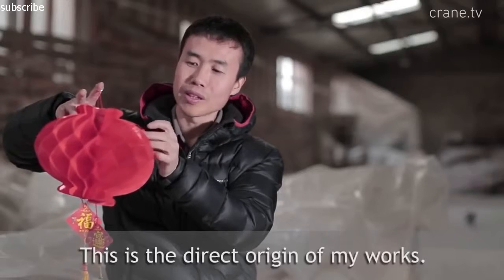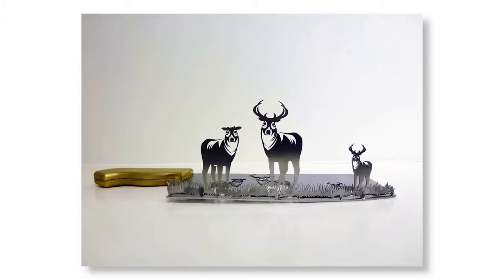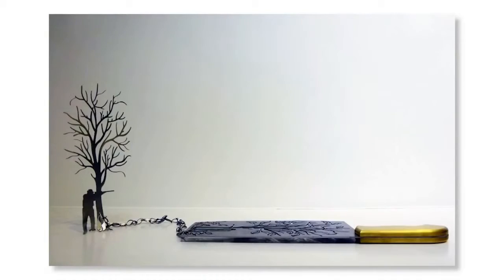His inspiration came from festive paper gourds which are common decorations in China. And his most recent work involves cutting silhouettes from butcher knives.